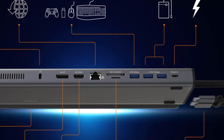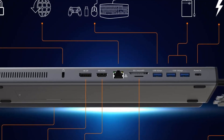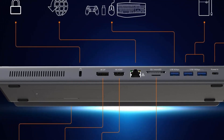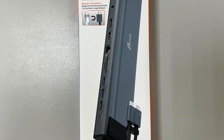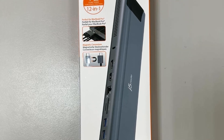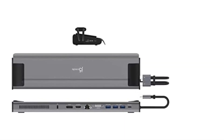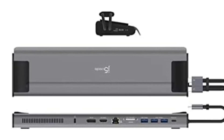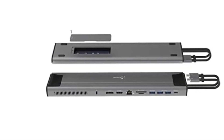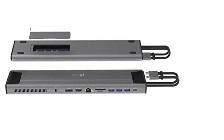It supports extended dual 4K displays via HDMI and DisplayPort on Intel MacBook Pro and MacBook Air, and a single display via HDMI on other USB-C compatible laptops. Note: Macs with M1 chip only support one display, and Macs with M2 chip only support one HDMI display. The built-in M.2 NVMe/SATA PCI SSD slot supports M.2 NVMe or SATA M-key drives.